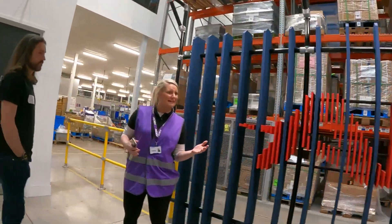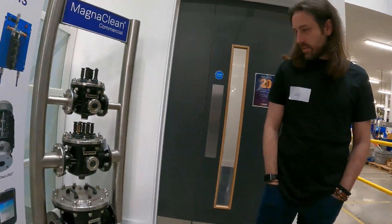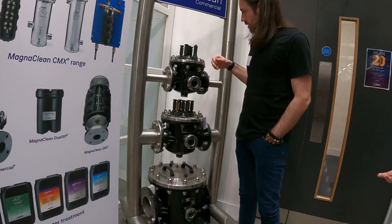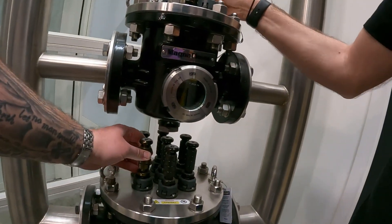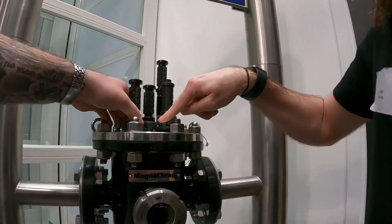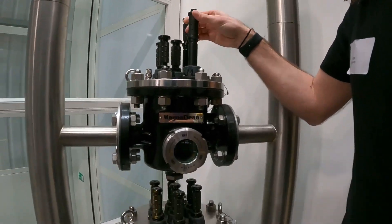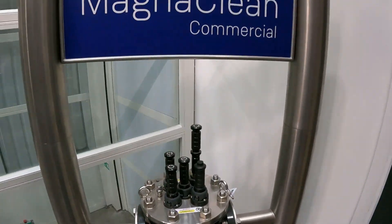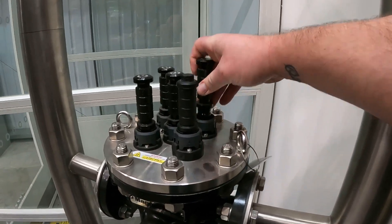Do any of you guys install filters in hospitals or schools? You may see something like this — this is our commercial range. This will take a lot of debris and magnetite out of the system. Some serious sludge pulling from these machines. This is the original commercial filter — commercial units. I'm going to take you on to see the actual production lines.